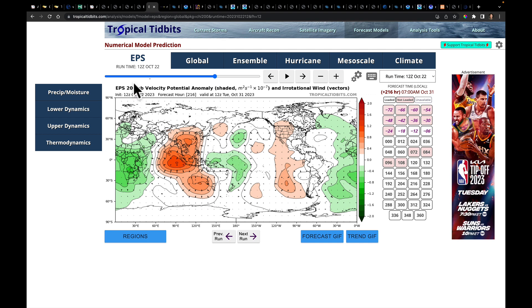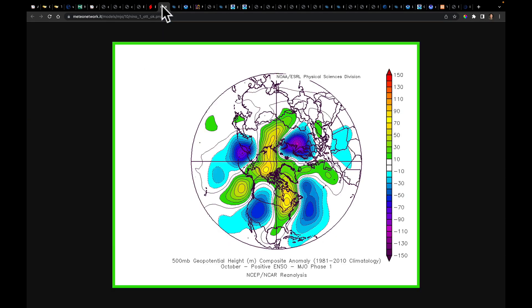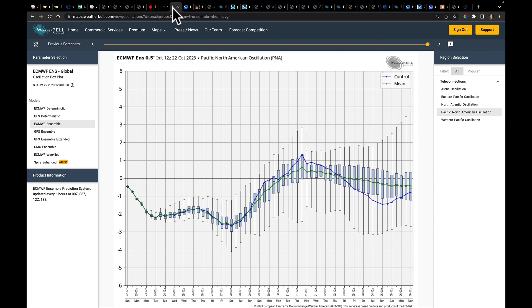We know the history of MJO phase one. In October getting into November, it tends to favor deeper troughs developing in the west. Those troughs haven't been in the west — they've been over the southeast — but we're now getting a sense of ridging developing along the east coast. This, combined with typical El Niño and MJO phase one behavior, suggests the pattern is going to flip to something quite different from what it's been for the past several weeks.